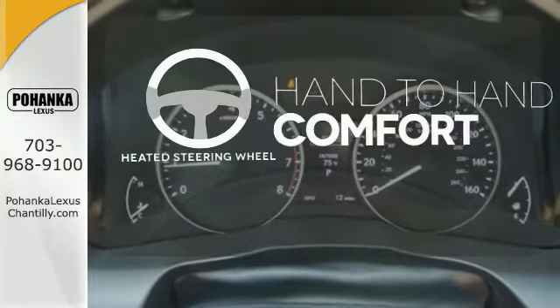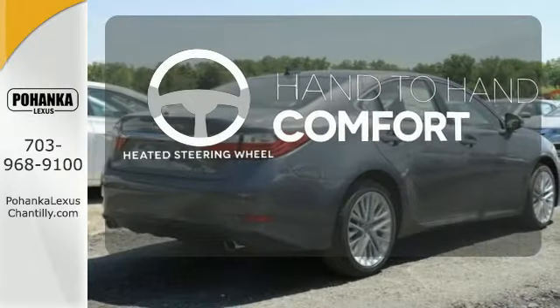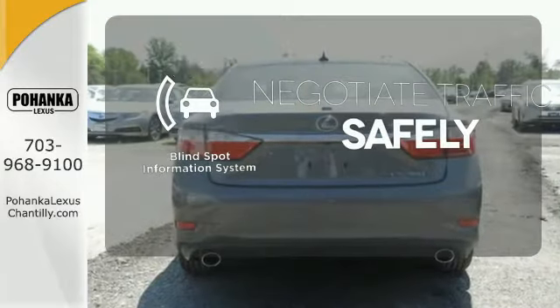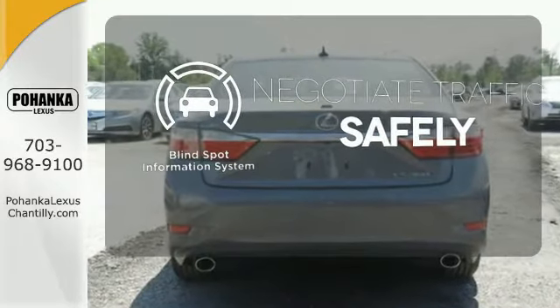The heated steering wheel gives you another layer of comfort on those cold days. Safety comes by being aware of your surroundings, and for that, the blind spot indicator can't be beat.